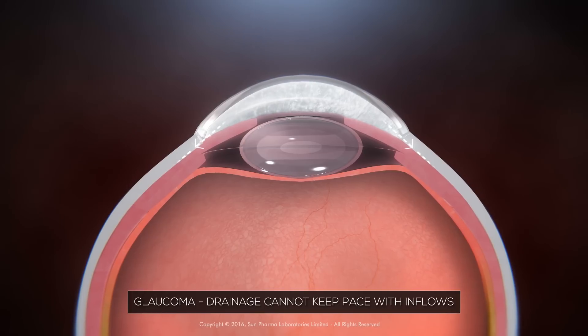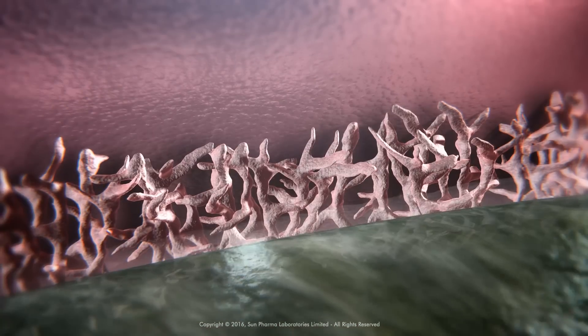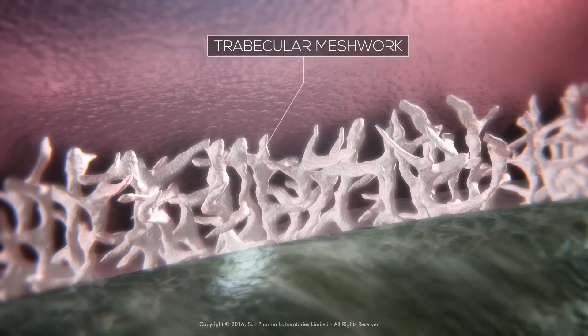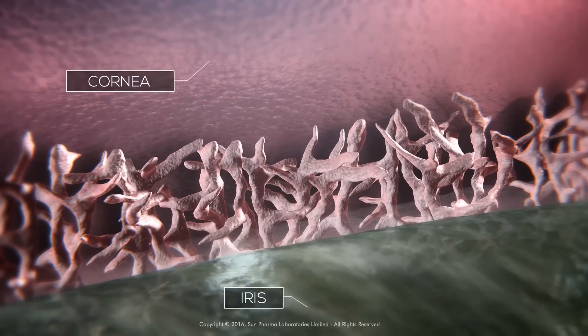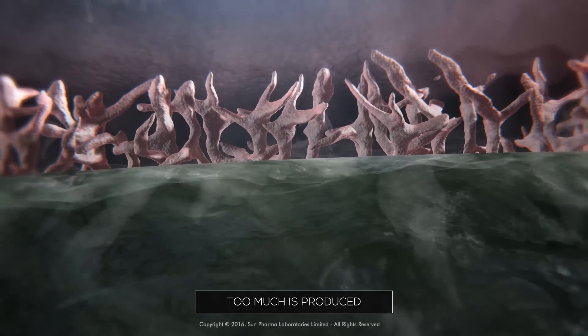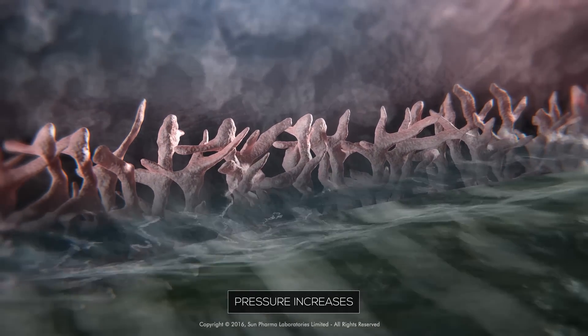But in glaucoma, the rate of drainage cannot keep pace with inflows. The fluid drains out of the eye through a special tissue called the trabecular meshwork, located where the iris and cornea meet. If too much fluid is produced or the drainage system gets choked in some way, then the pressure increases.